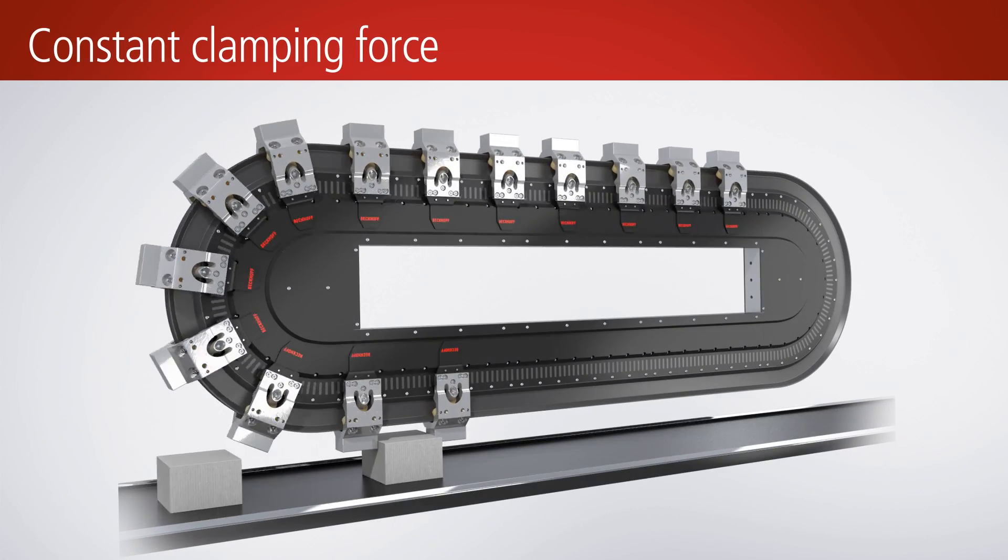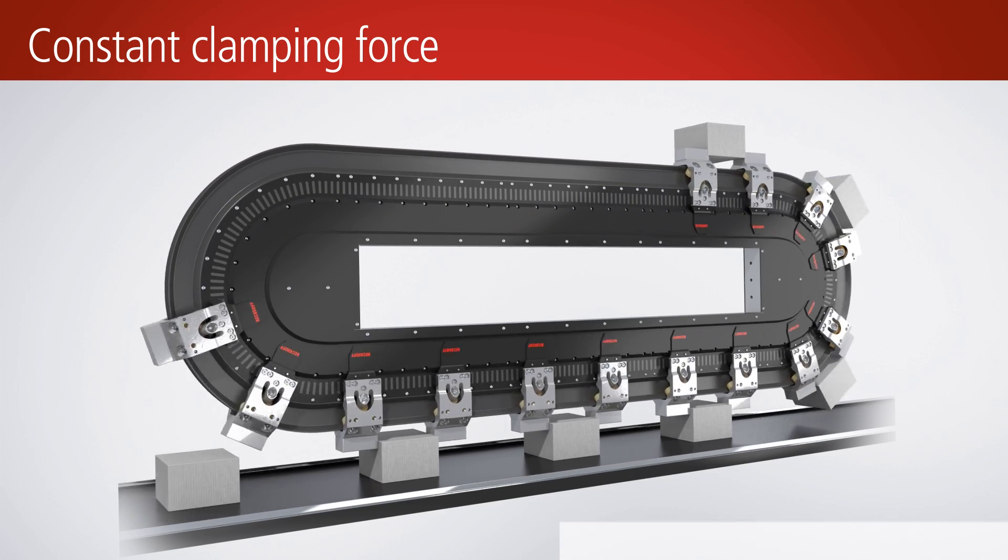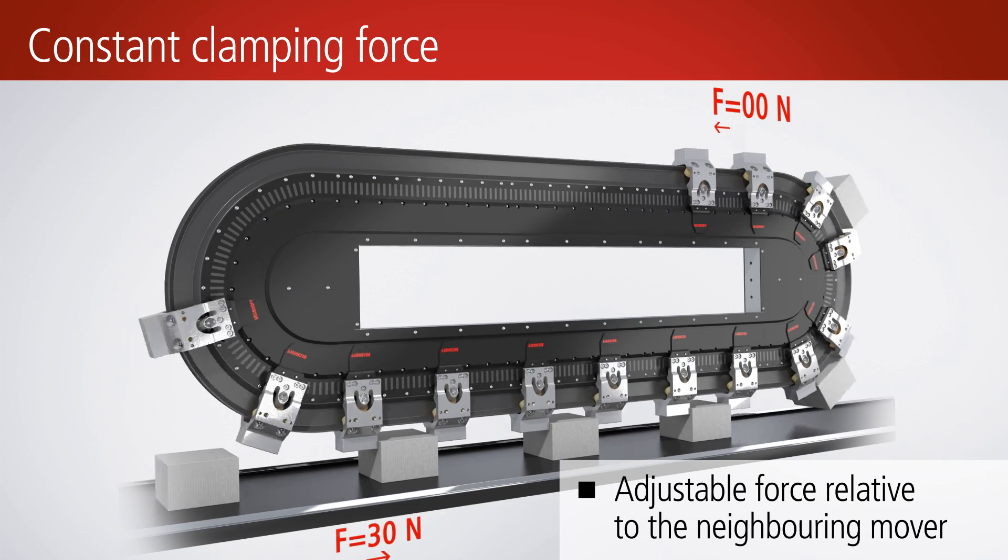A mover follows another with a defined force. It can apply a clamping force while at the same time following a movement — for example, in order to hold a product. The entire path, including the curves, can be used for this.